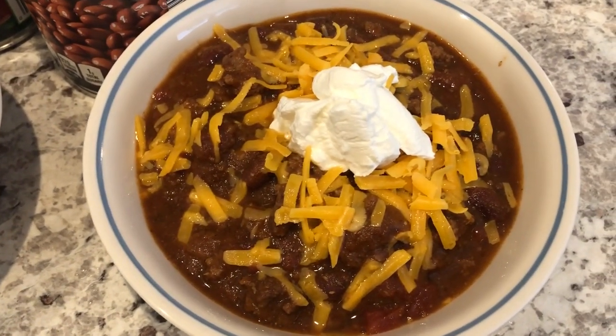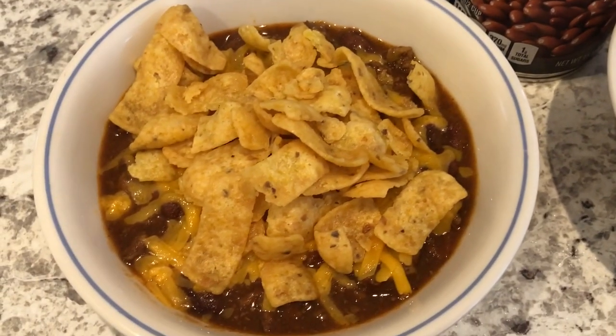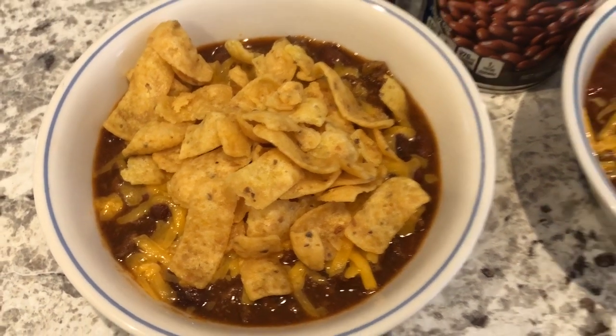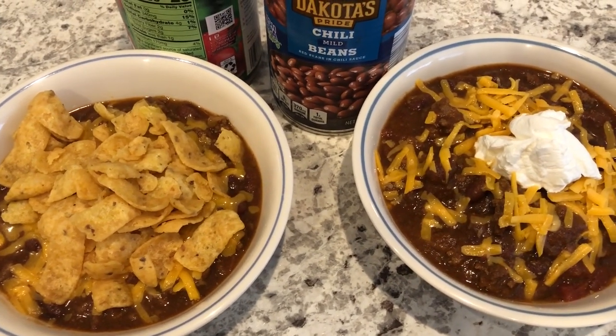This is Howard's bowl of chili — he has sour cream and cheddar cheese. This is my bowl of chili — I have cheddar cheese and Fritos. This is what we are having for dinner tonight.